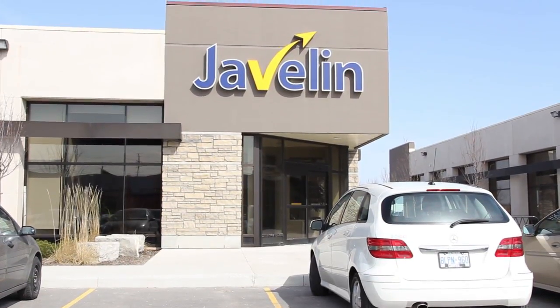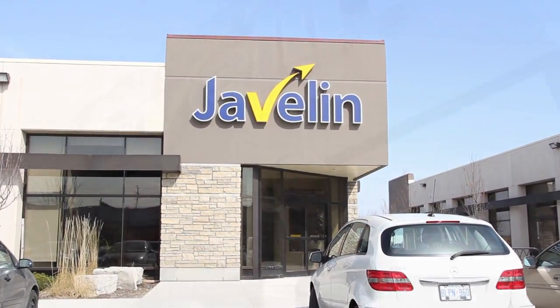Hi and welcome to Javelin, your local supplier of 3D printers and software. My name is Barb and I will be taking you on a quick tour of our facility to show you some of the services that we can provide for your business. So come on in and take a look around.